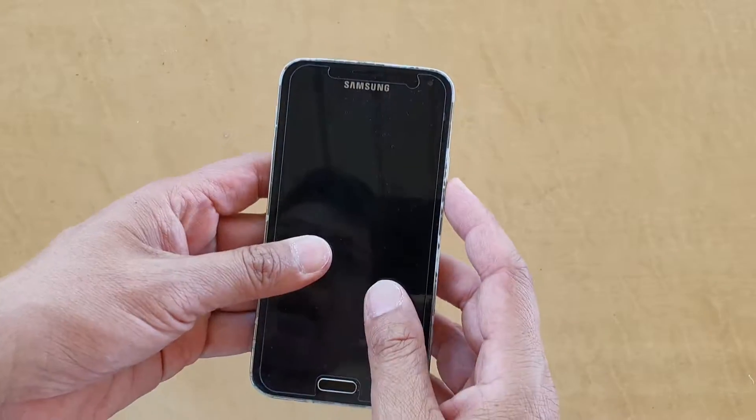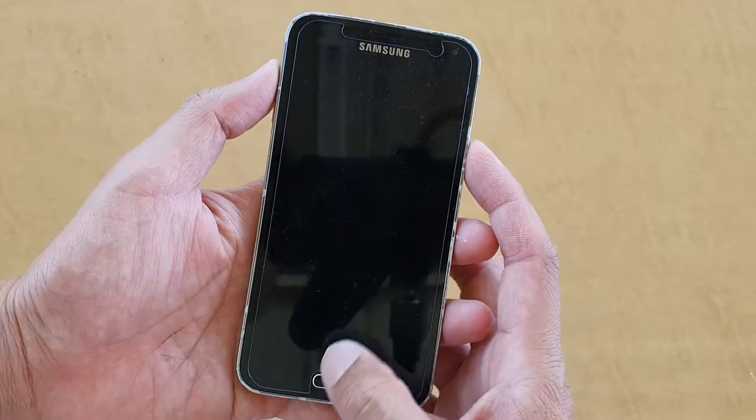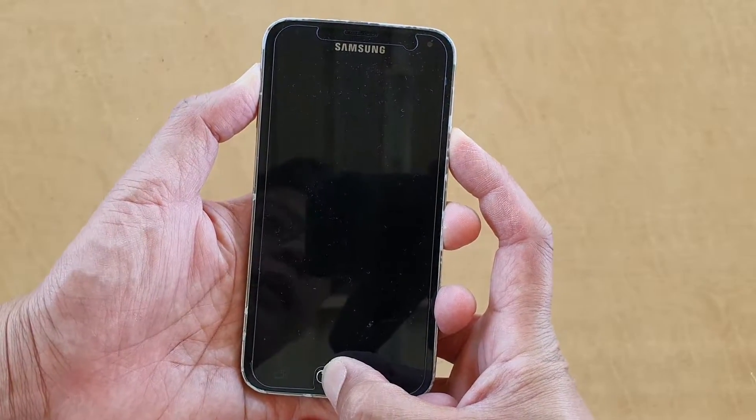Hi, today we're going to take a look at how you can fix problems with your phone — unable to go into recovery mode and just keep rebooting on your Samsung Galaxy S5.